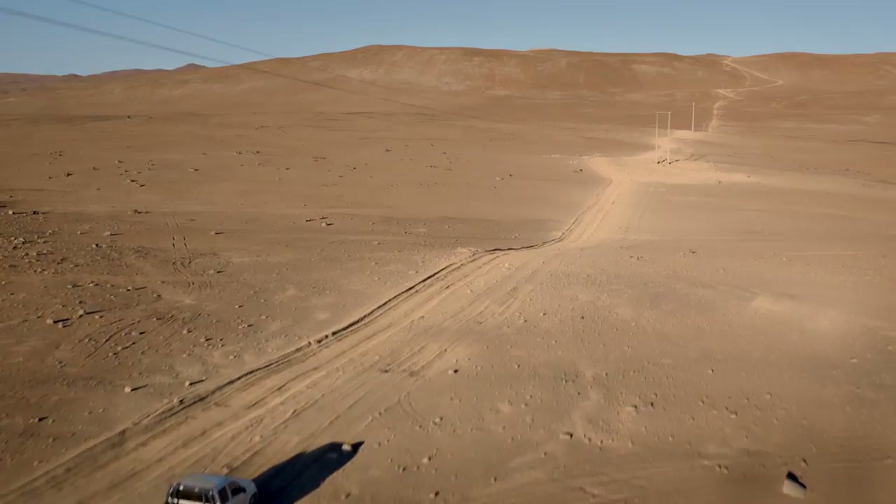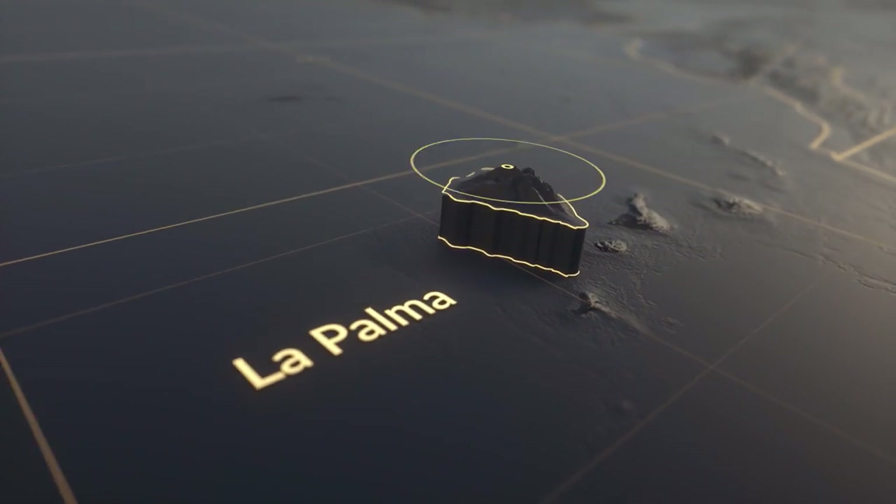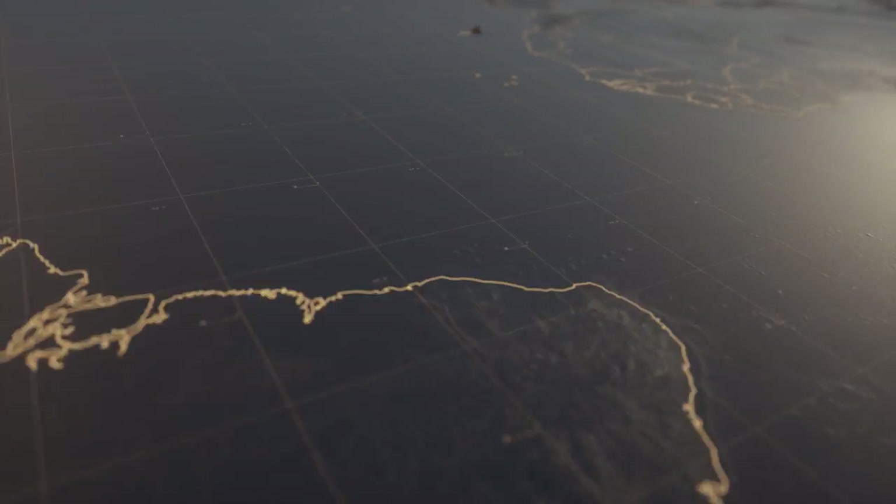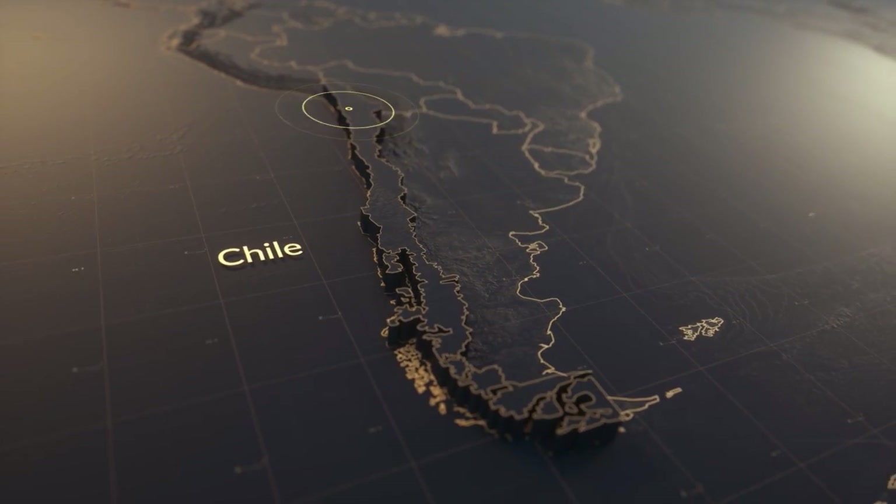The Cherenkov Telescope Array Observatory will have two sites. One in the Northern Hemisphere on La Palma, one of the Canary Islands. And the second site is here in the Atacama Desert of Northern Chile.